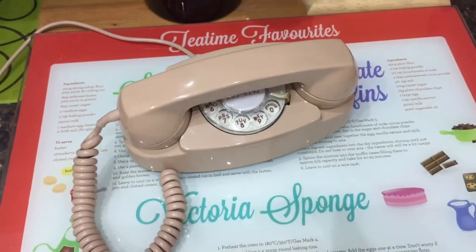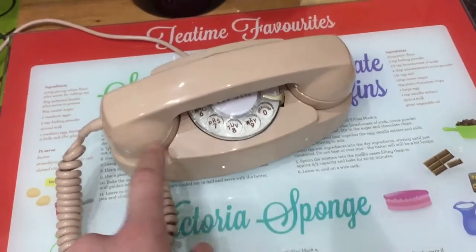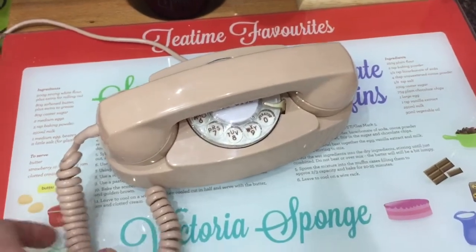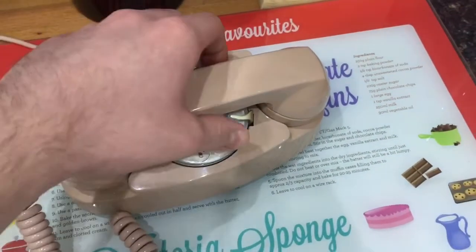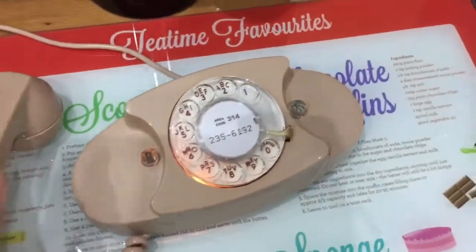The Princess phone was marketed by the Bell System as being an extension phone for bedrooms — hence the lit dial. It's a nice little phone. I'll demonstrate it dialing out now.